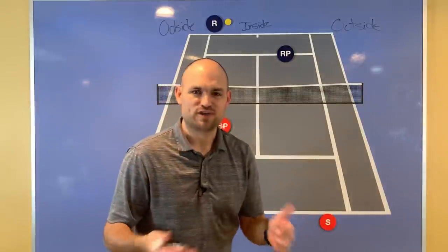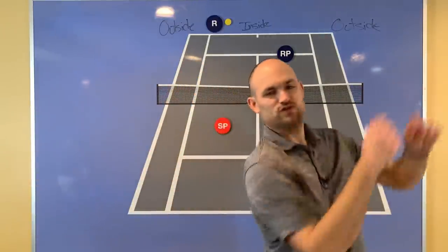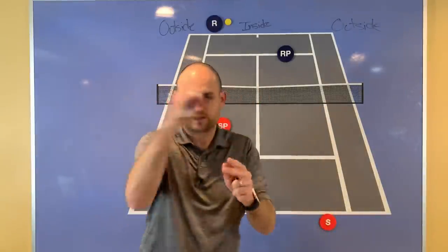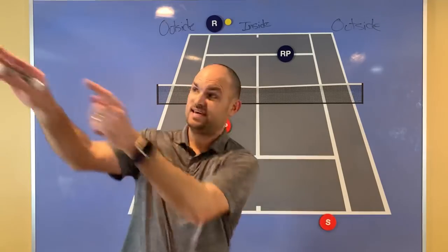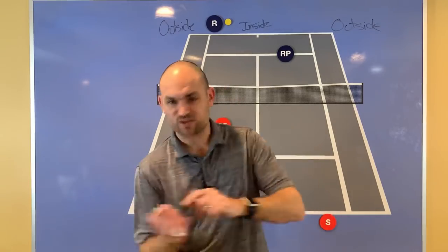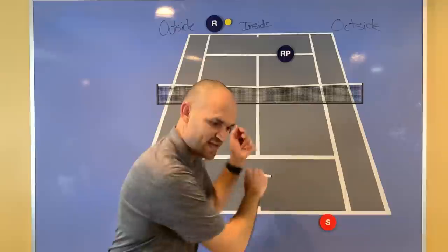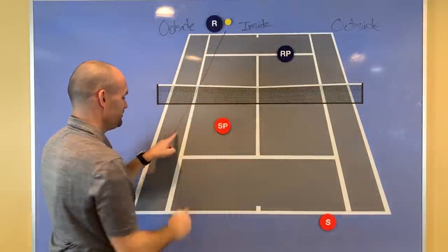Remember playing baseball as a kid, or even if you just watch baseball? Right-handed batters tend to hit the ball to left field — tend to, not always, but just when you look at the spray chart. Left-handed batters tend to hit the ball to right field. Why? Because that's where the strength and leverage is. So when your opponent is hitting on the left side of their body, they tend to hit the ball to right field — that same principle applies here.